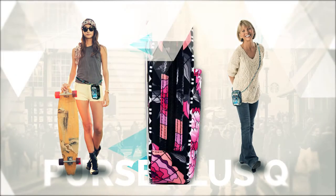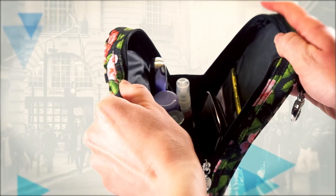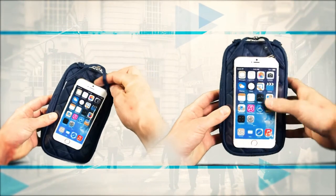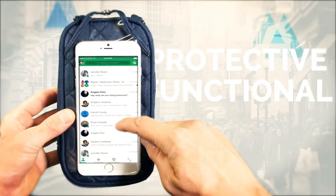Introducing the new Purse Plus Q. Fashion design and function of the Purse Plus, now with a softer quilted material. Known as the little bag that holds a lot, a new larger design fits all of today's large screen phones while still providing a protective layer with touch screen functionality, all without removing the phone.